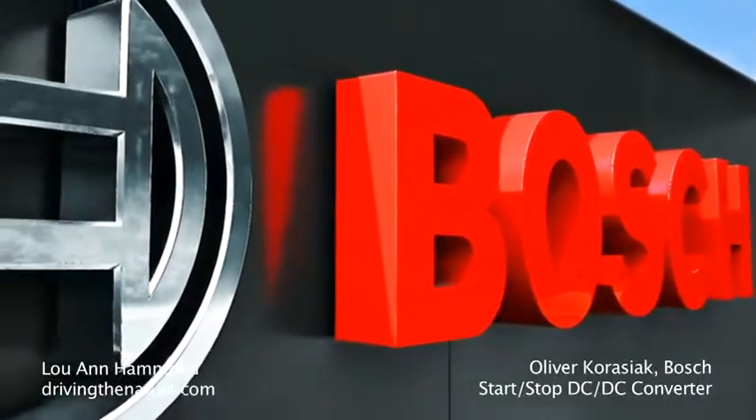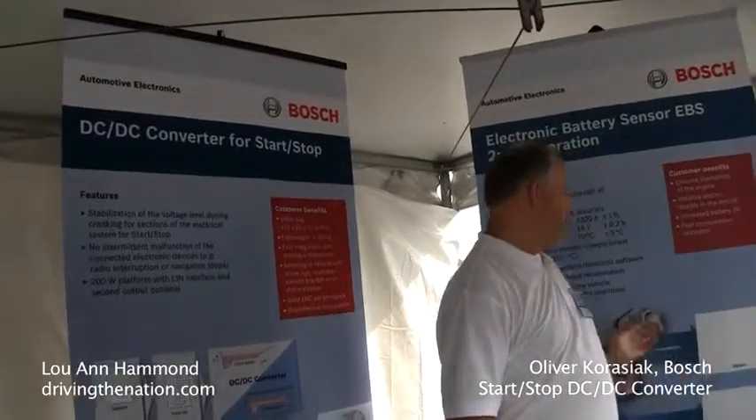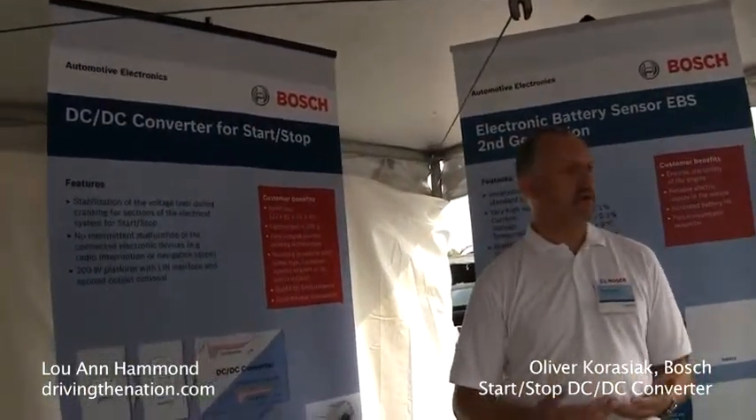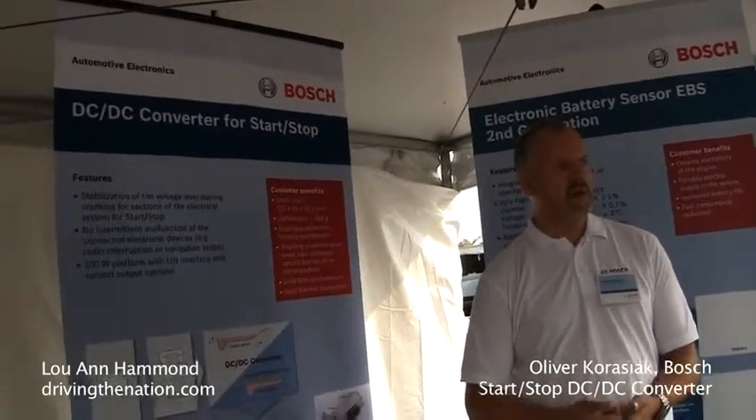I've worked on a lot of our start-stop supporting systems. One is a DC-DC converter and one is a battery sensor. Start-stop has become more and more popular over the last couple of years to reach the CO2 limits that are set by the government.